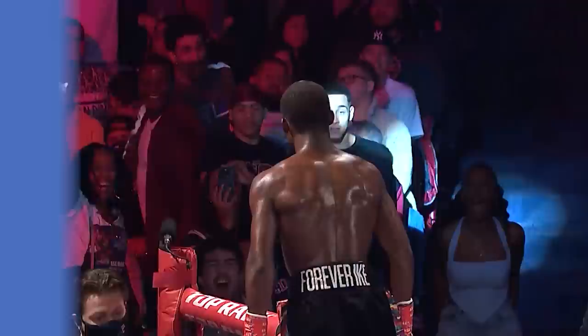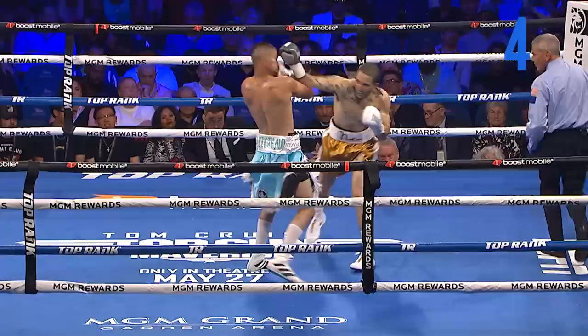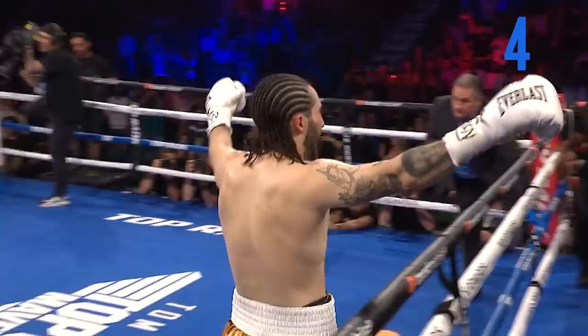Final half minute of round number one. Iberra — 28-year-old from Denver, Colorado, a four-year pro. Nice shot! Nico Ali Walsh gets our evening going and he scores a knockdown in the closing seconds and wins the fight just like that! That's the right hand. Nico Ali Walsh — the legend lives on.